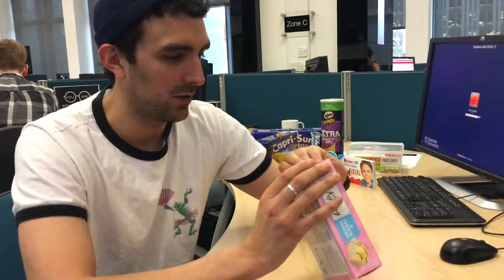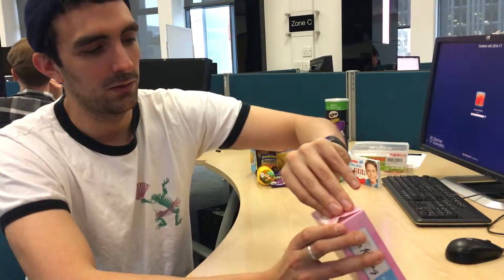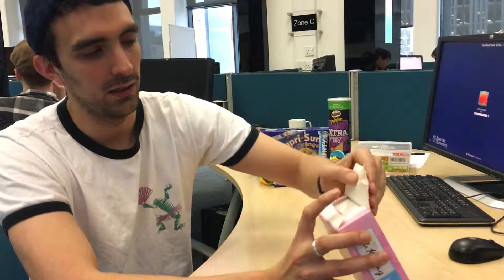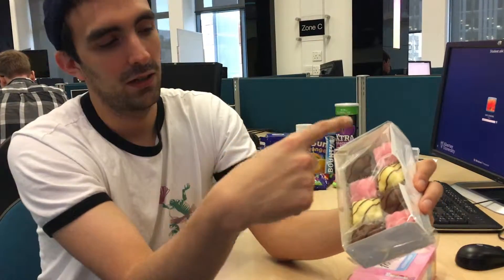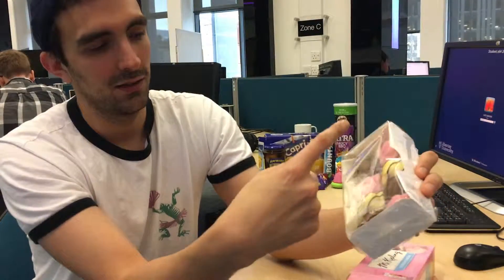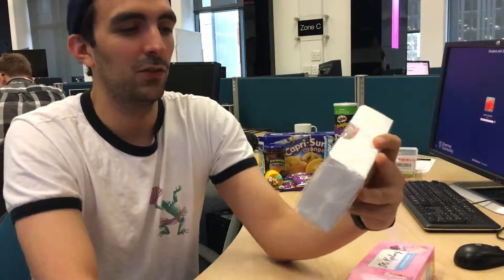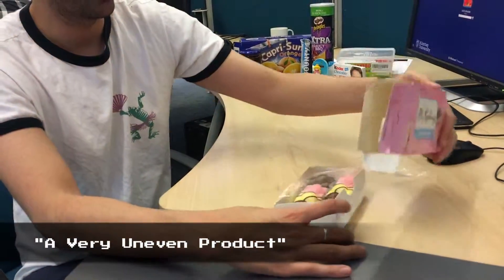First of all, the first thing I can notice is that they're hard to open. You can feel the glue coming out but it breaks unevenly. See? And I like how they coordinated the color like this. There are only two vanilla, so if you like vanilla — bad luck. Easy to open but again it opens unevenly. This is a very uneven product.